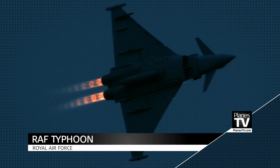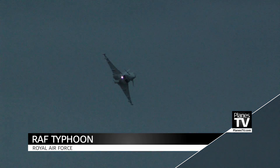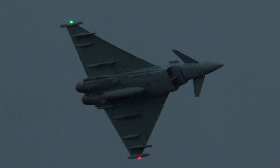Ladies and gentlemen, if you turn your attention to the left, we have our Typhoon running in for his display. You probably won't hear much from me because it makes a hell of a lot of noise.